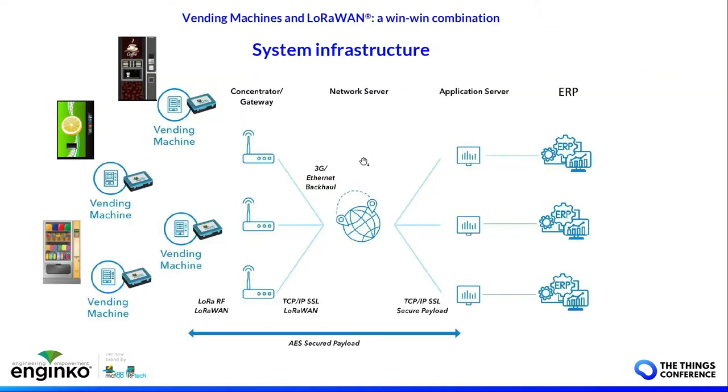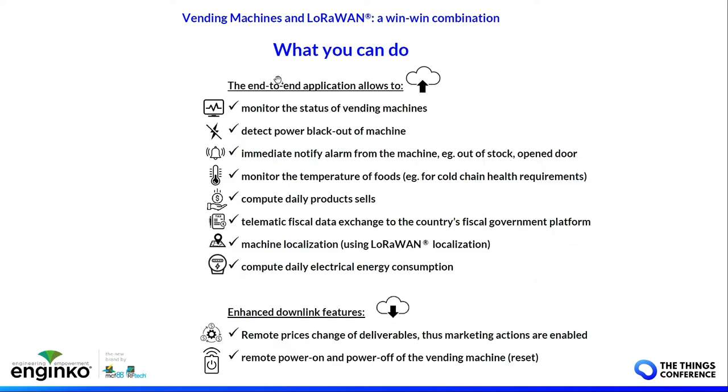The infrastructure is the standard LoRaWAN ecosystem with end nodes — in this case a vending machine — connected through a vending machine-to-LoRaWAN interface connected to the serial port, gateways, network server, application server, and at the end the ERP of the customer. With the vending machine connected through LoRaWAN, you can have real-time data.